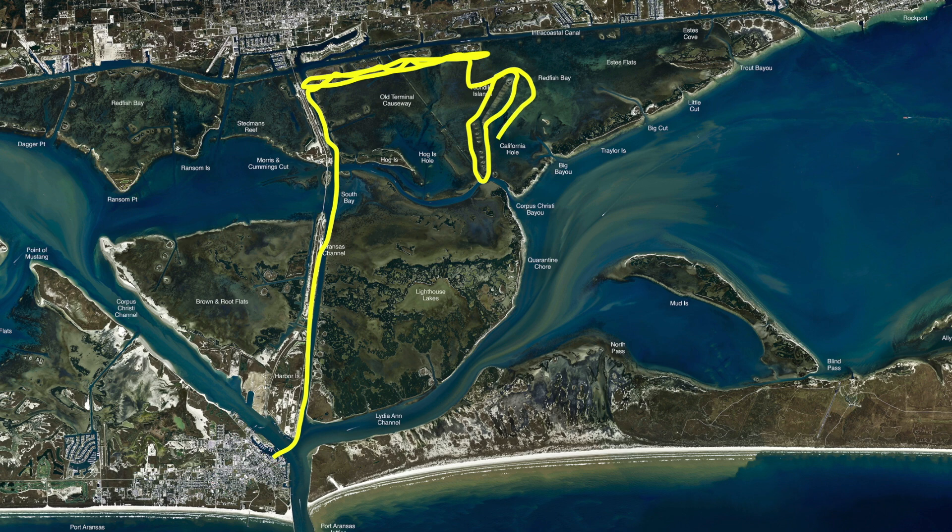At the California hole, popping corks and your favorite plastics or even live shrimp have been working real well for speckled trout this time of year.